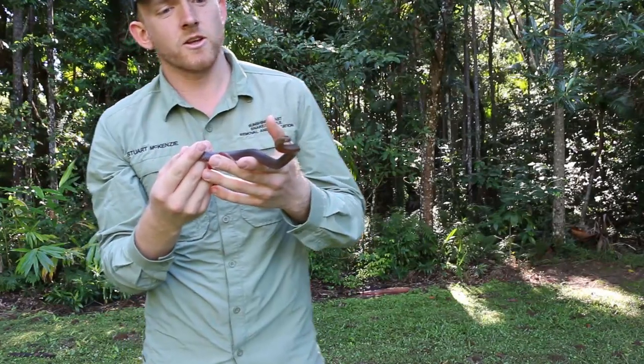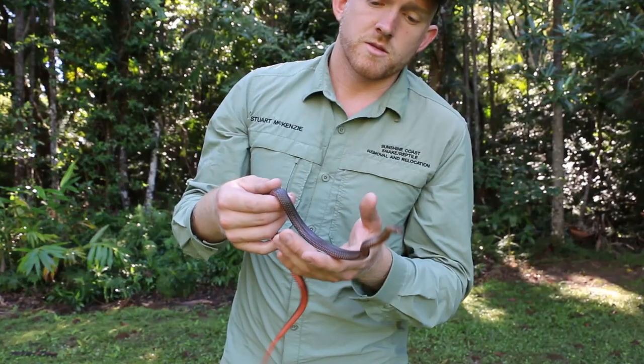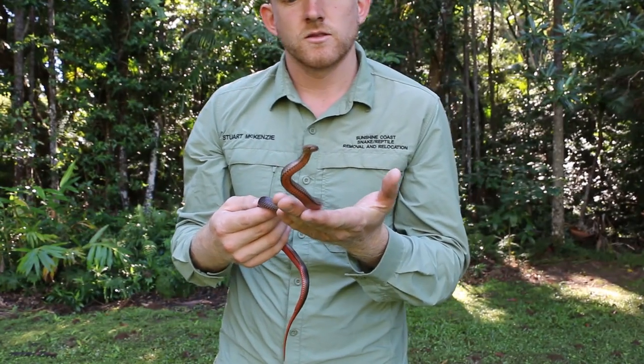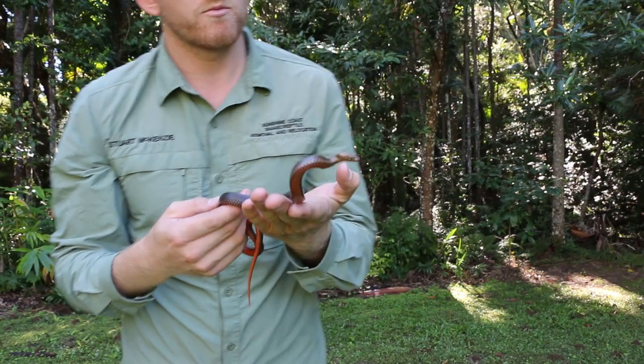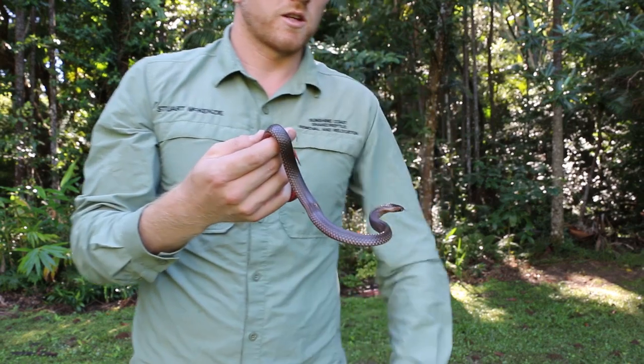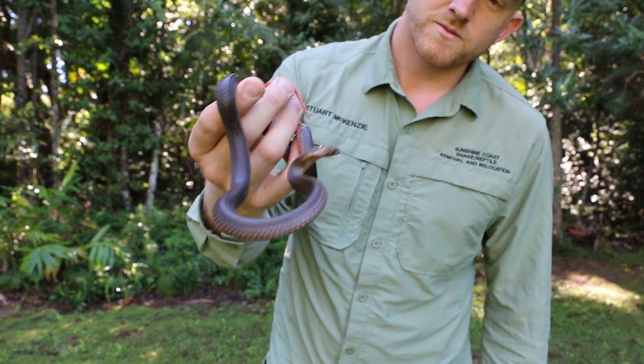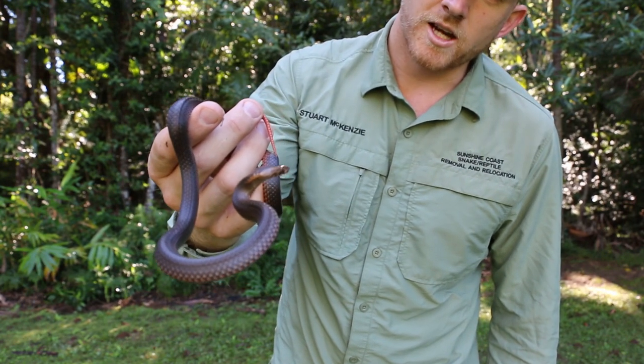Here is the golden crown snake. I relocated this guy last night at a home in Budrum. It's about 10 o'clock in the morning now, so he's probably not used to being up at the moment. I've come to a nice rain foresty area here at the back of Budrum where I'm going to release him, but I just thought I'd show you this little fella first and tell you a little bit about him.